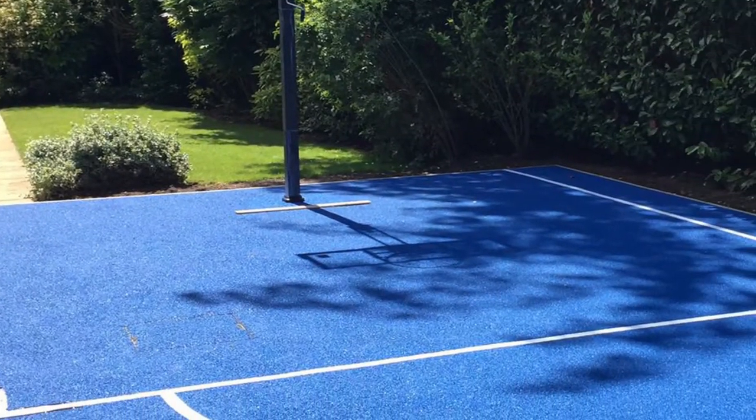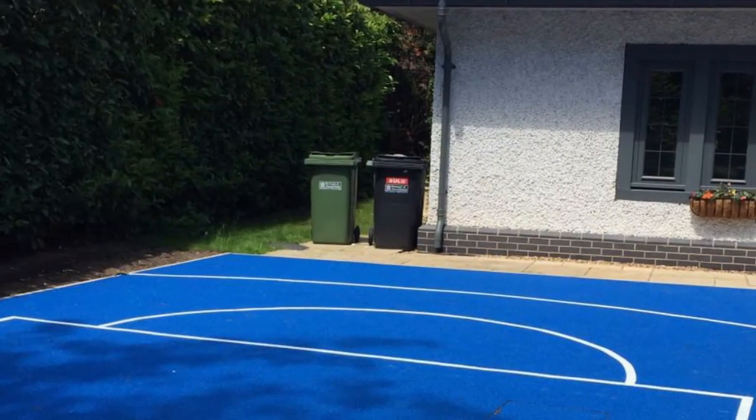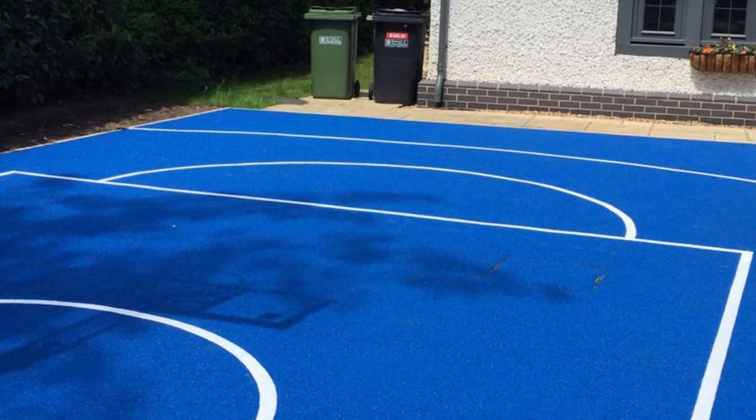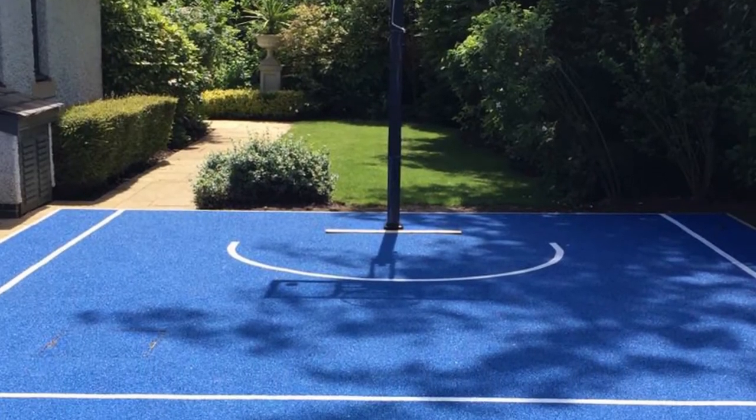At Soft Surfaces, we've been installing polymeric surfaces for basketball courts for over two decades, working nationwide to fit these surfaces of all shapes and sizes. So no matter what kind of job you'd like carrying out, please feel free to get in touch.